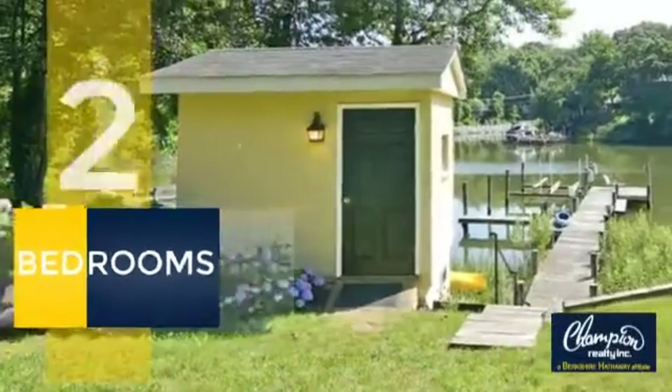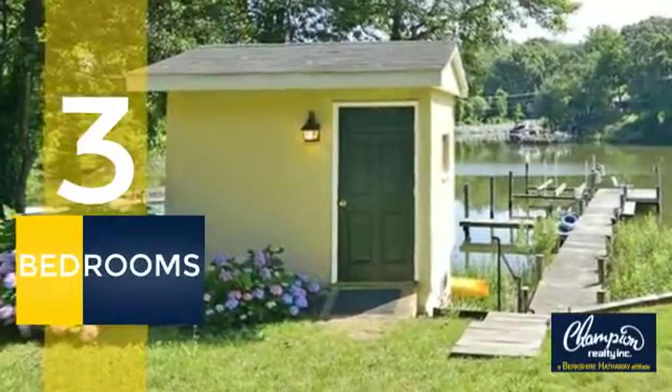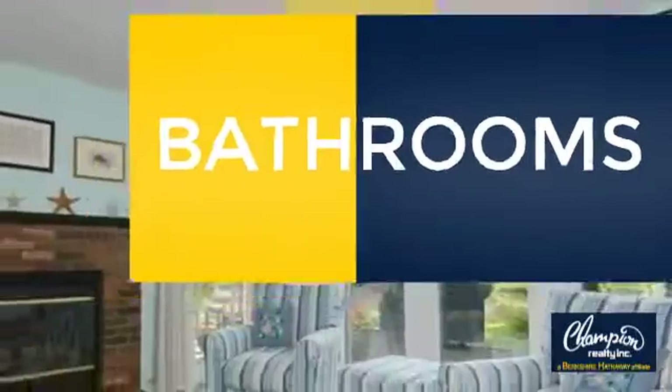Inside you'll find three bedrooms, so everyone has a private space to come home to, as well as three full bathrooms.